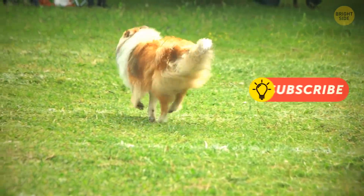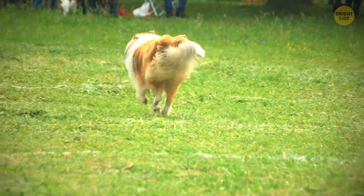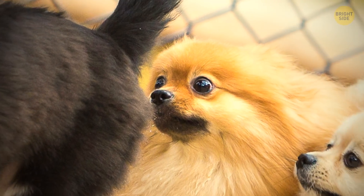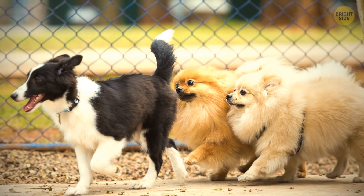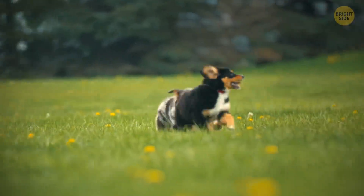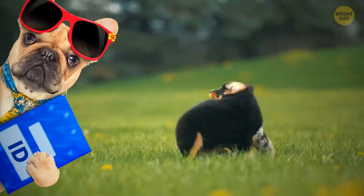This may come as a shock to some, but each dog gives off a unique smell from behind, which passes on vital information to other dogs. They can determine whether they have met each other before just by the smell of their bums. This is why they do it every time they see a fellow pup — it's like an ID card for dogs.